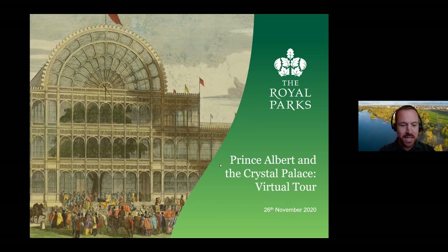We have Greenwich Park over in the east, Hyde Park, Kensington Gardens, Green Park, Regent's Park in the centre of London, and Bushy and Richmond Parks over in the west.